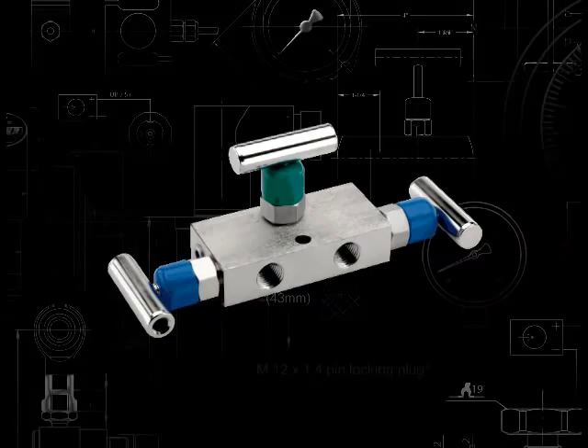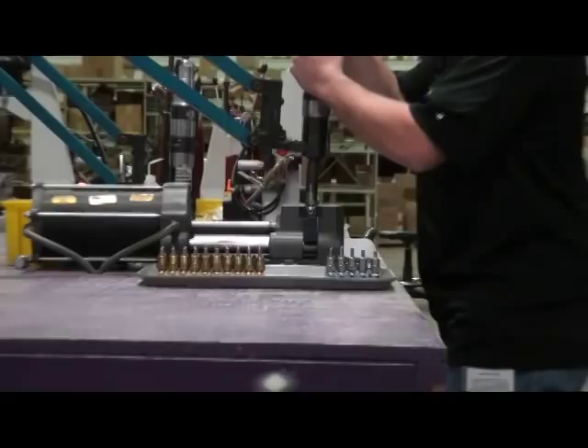Also included are our 2-valve mini block-and-bleed valves, our 3-valve differential pressure mini valves, and all of our 5-valve natural gas manifolds.